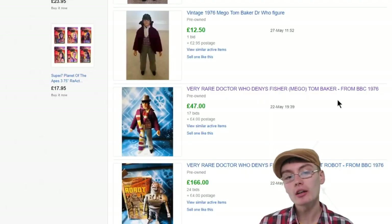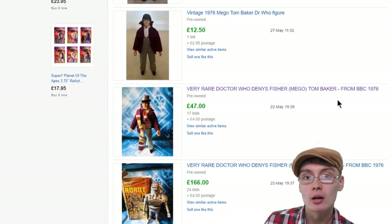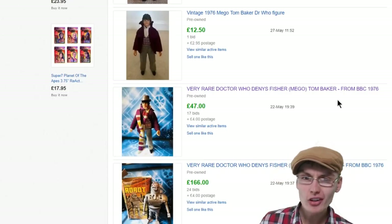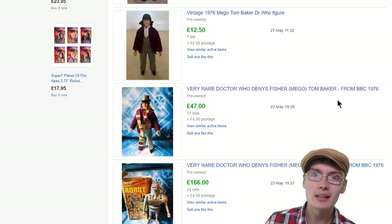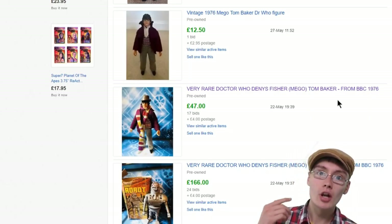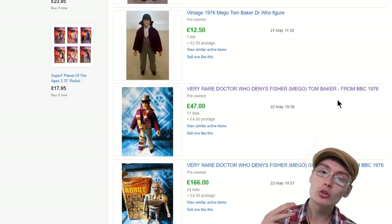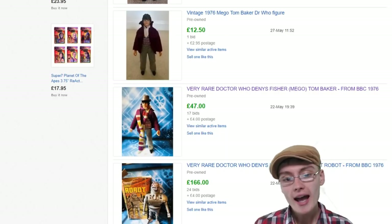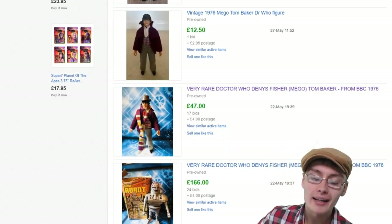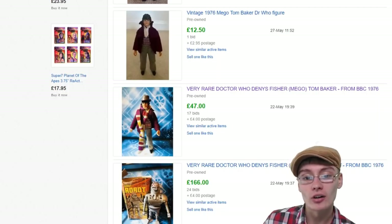So today we're going to be looking at what I believe is maybe a lesser known brand among resellers. I've heard a few people maybe mention it, but I don't think many people either know it's of good value or know it is even a brand or something that you can pick up. Or maybe they do know about it but just don't really talk about it that much. The brand we're going to be looking at is Mego. So we're going to be looking at a few different Mego figures that sell on eBay.